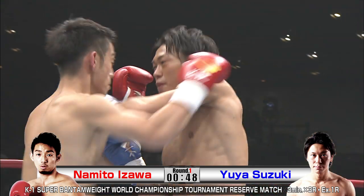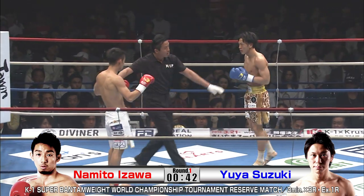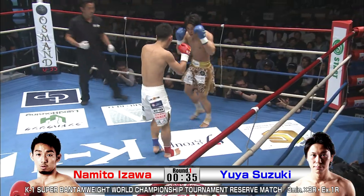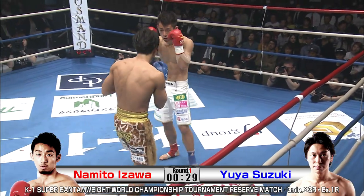You can judge by the reserve match of the tournament how the rest of the tournament's gonna play out. This will totally be a banging tournament because this is a good match right here. It's a high octane reserve match in the first round. You have Suzuki, the puncher, versus Izawa, the low kicker.